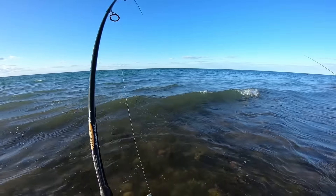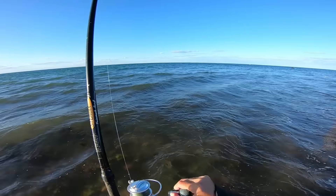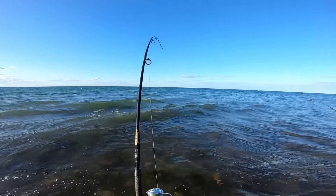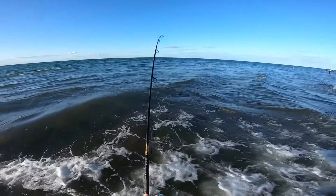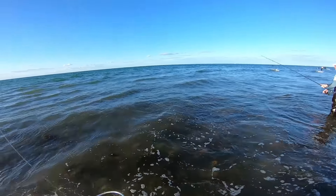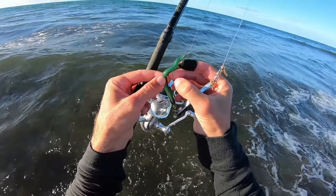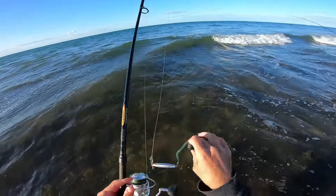This is a bigger one — definitely a little bit bigger. Yeah, this is the fish we were looking for. This might actually be a bass too — kind of pulling like a bass. He came off. It was a nice fish though. Look at this diamond jig hook — the barb is starting to rust away. That's probably why we lost that one.